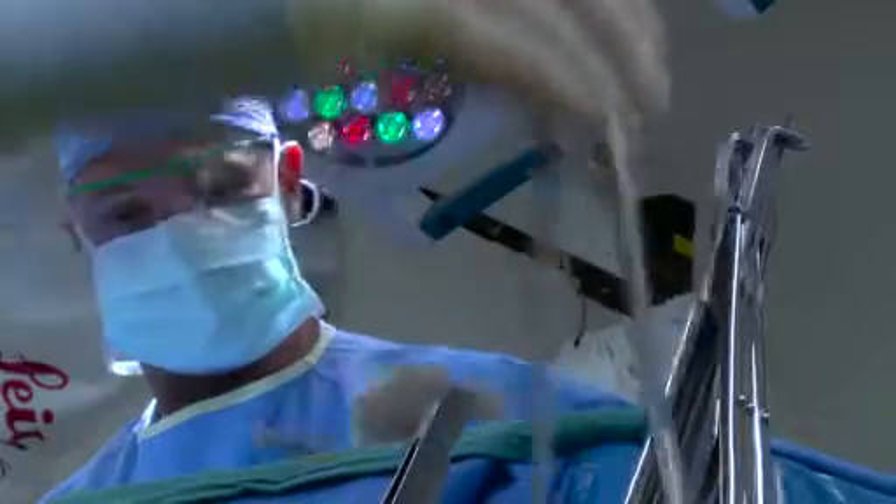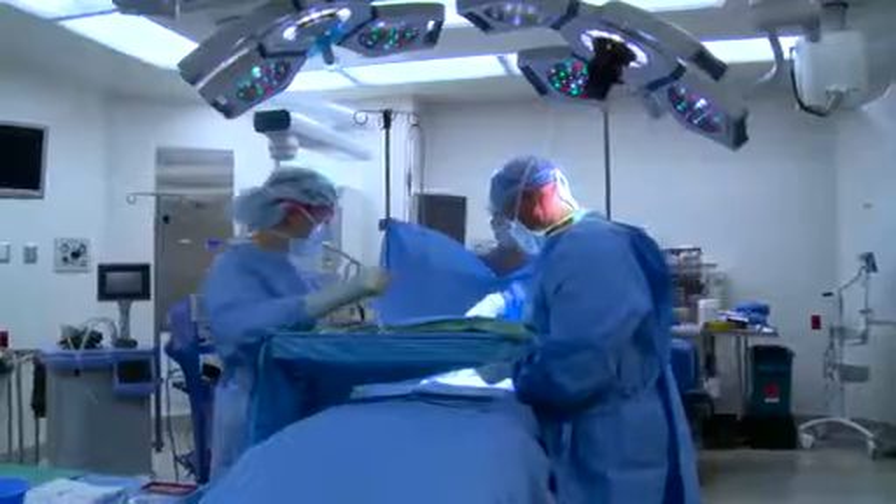It all starts with surgery. So we're at the very beginning and the very end. We're the ones that initiate the process — we find the sample and we send it to pathology. And then once they do whatever they do, their voodoo, it comes back to us with the final result.